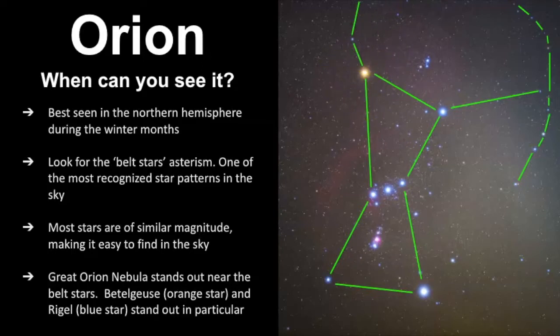I was taught that it was pronounced Betelgeuse, so that's my default pronunciation of it. Then also Rigel right here is another really bright blue star.